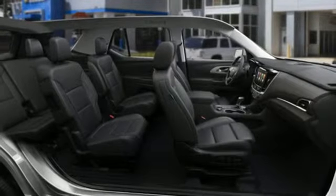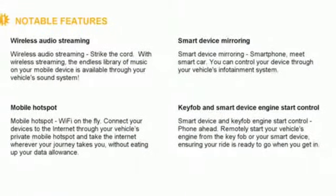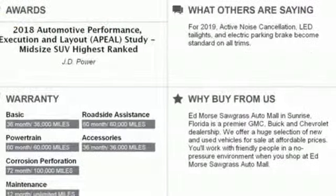Wi-Fi hotspot, external memory control, active grille shutters, remote engine start and power heated mirrors.